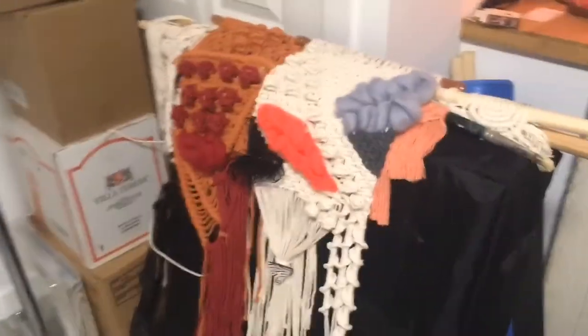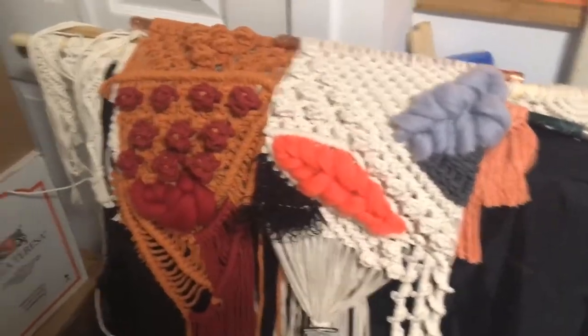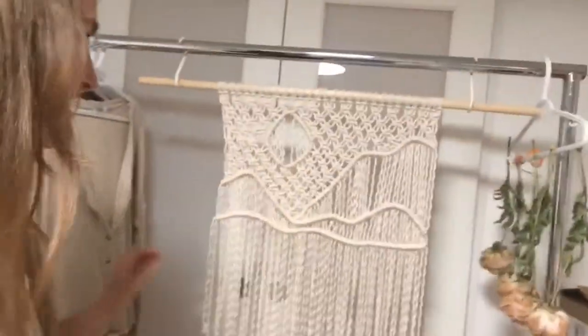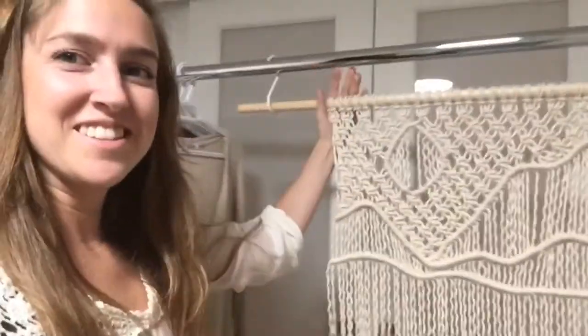I actually got some weights for my place. I just work out from home — this is my workout area. These are a couple other of my macrame pieces, and this is a piece I am working on right now. I'm going to take you through my room. I wish there was a way to turn the camera around — that's the piece I'm working on right now.